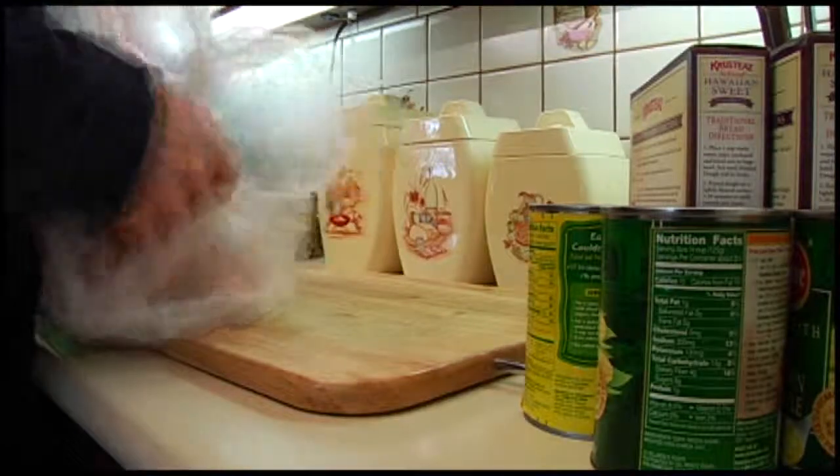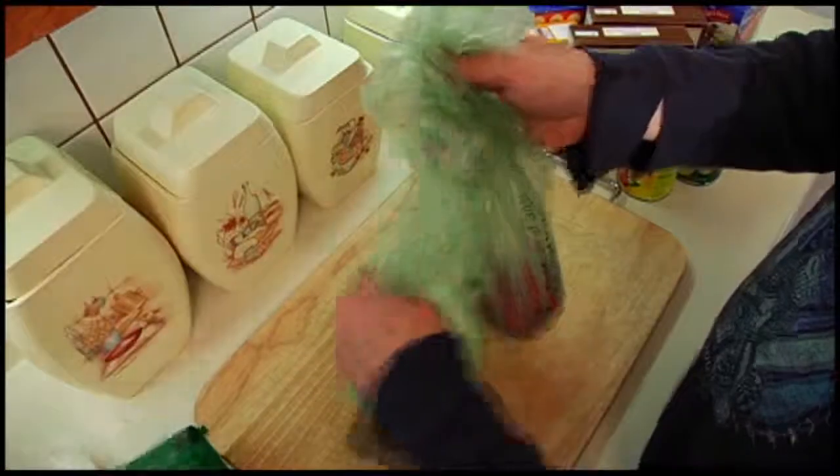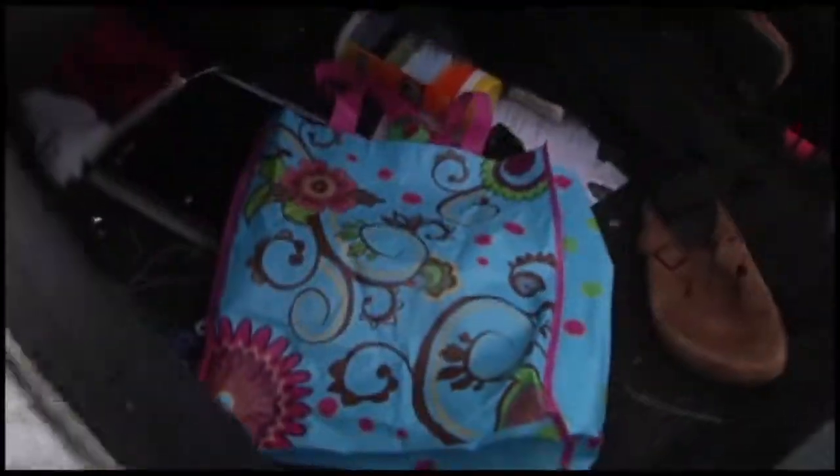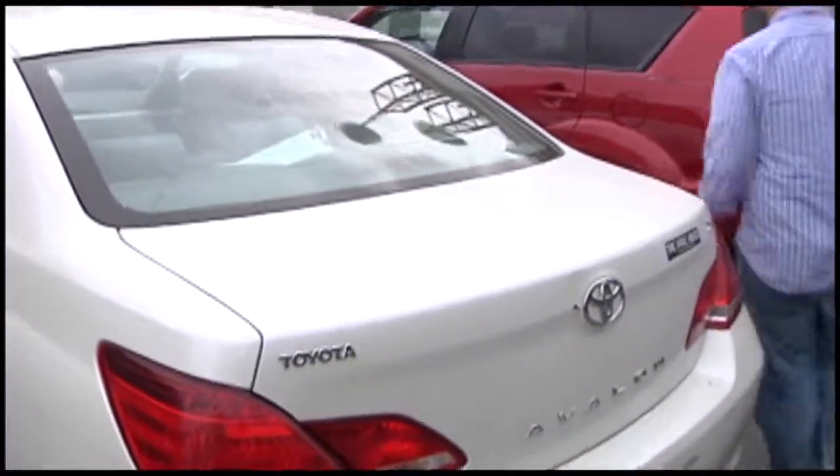So what can you do to keep you and your family healthy? You really have to be conscious of what kind of bag you're using, how you're using it, and how you're cleaning it. Also stick to plastic for your meats, and make sure your fruits and vegetables go in the plastic bags provided in the produce section before they go in your bag. And don't store your reusable bags in the trunk of your car — the trunk is one big incubator.